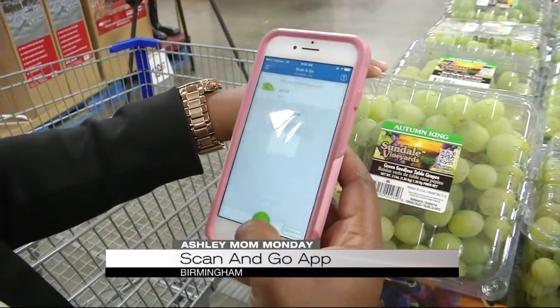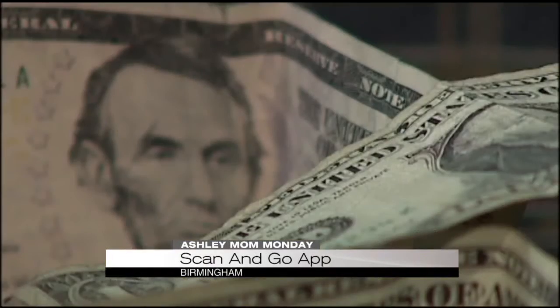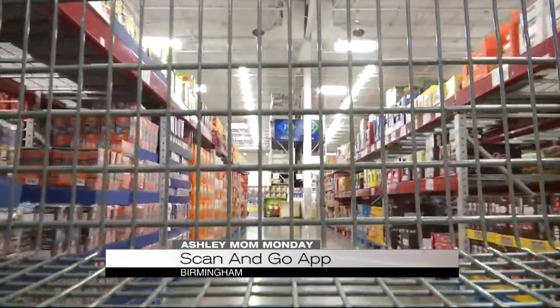Not only is the Scan & Go app a great way to save time, but it also is a great way at helping you stay on budget. As you scan your items while you're shopping, you'll know exactly how those purchases are adding up.